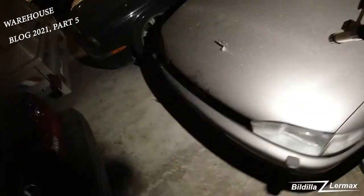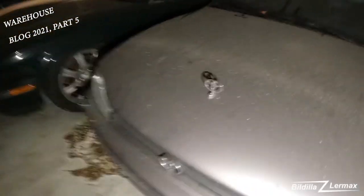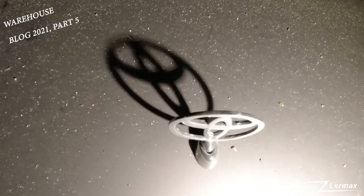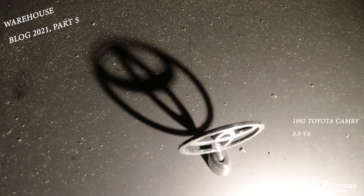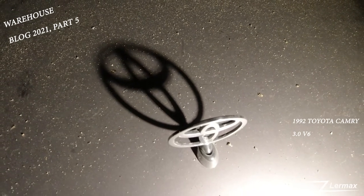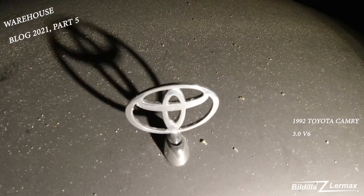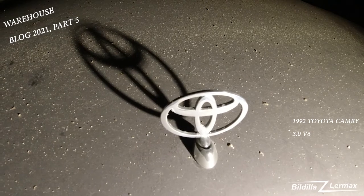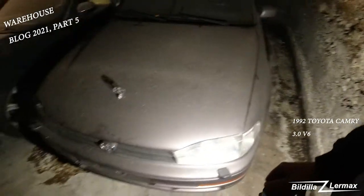In Norway today, no one wants to buy this. You don't see any value in it. A three-liter Camry just standing here collecting dust for now. It doesn't mean it's not a good car — it is a good car.